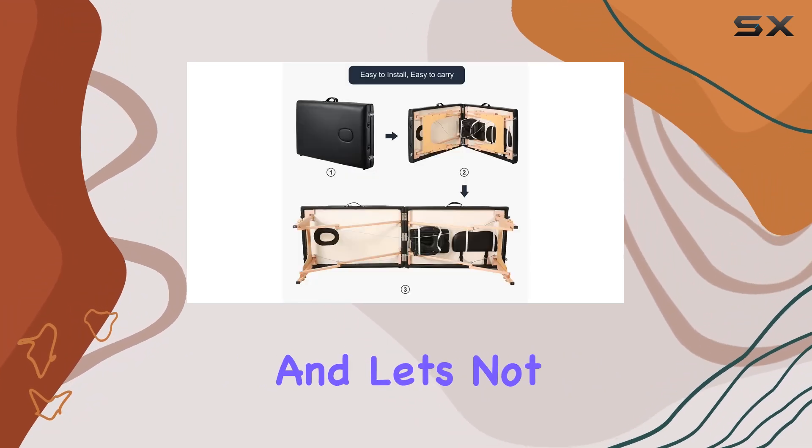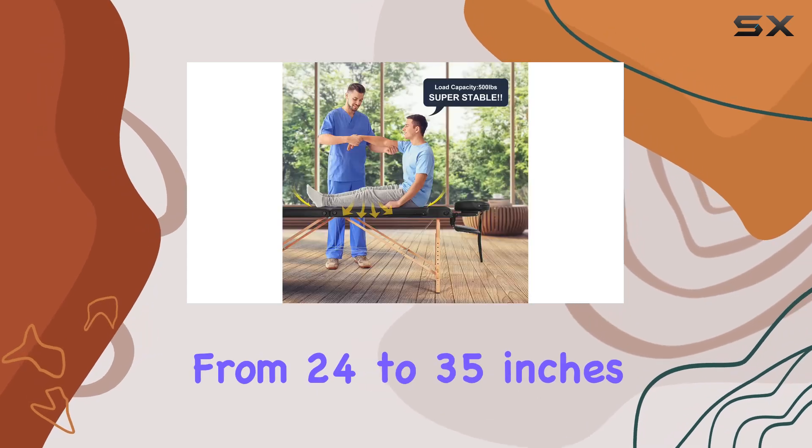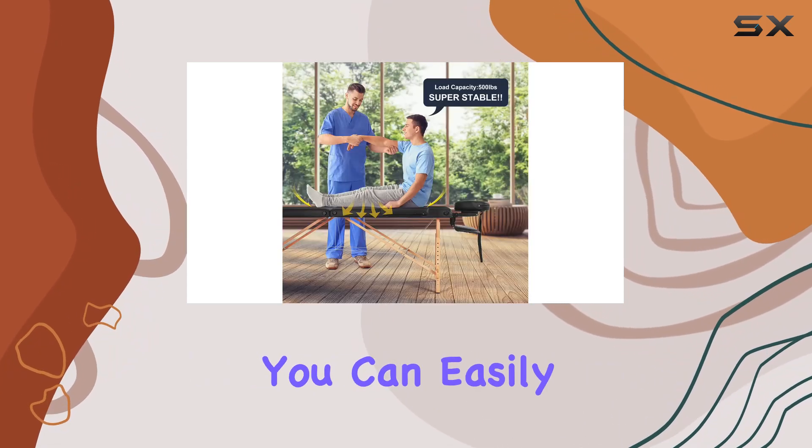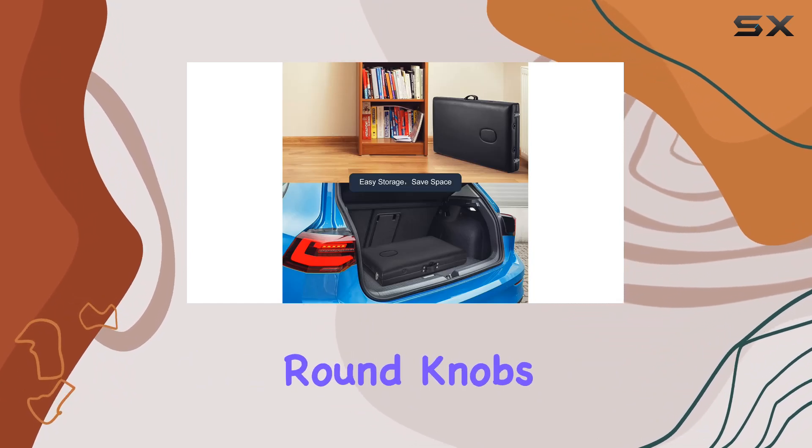Let's not forget about customization. With adjustable height ranging from 24 to 35 inches, you can easily find the perfect setting for your needs. Just press the small round knobs on the legs and you're good to go.